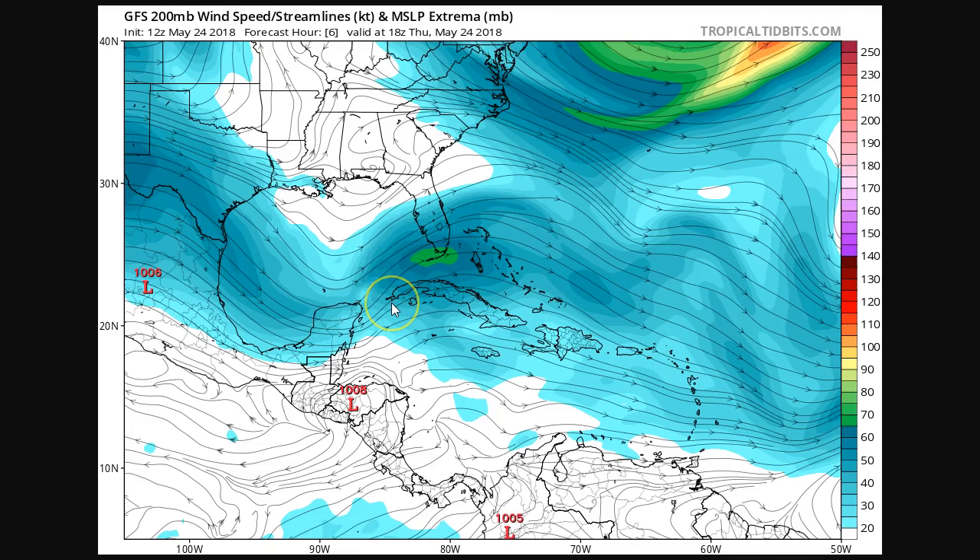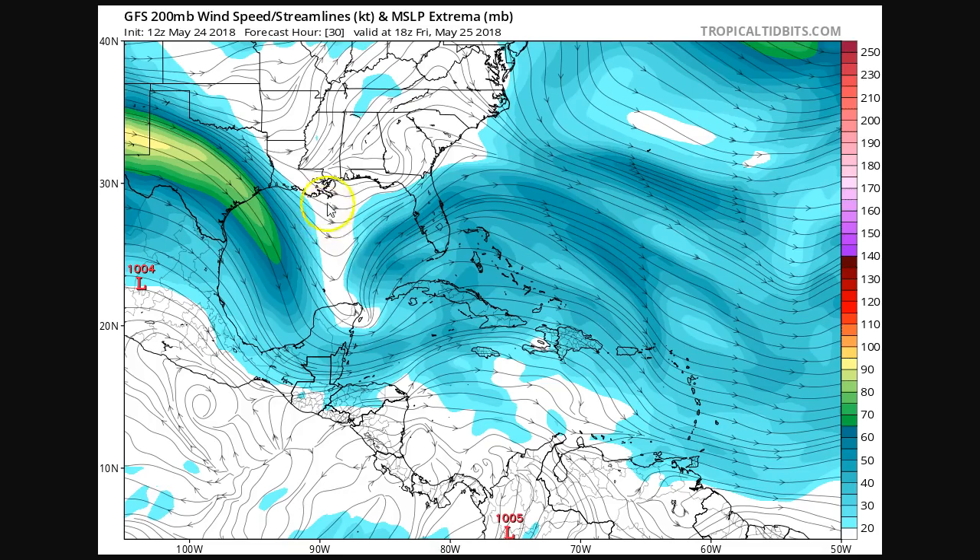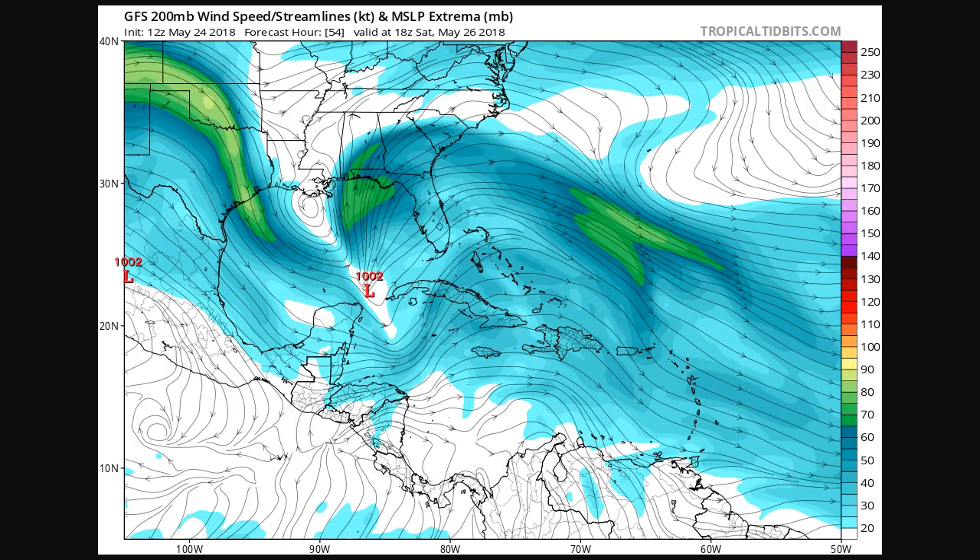We can see this happen on the GFS. The 200 millibar wind field valid this afternoon shows this trough and that flow we saw on water vapor satellite. Our disturbance, dubbed Invest 90L, is here. As we go out to Friday, we see this trough start to amplify aloft, with our system near the Yucatan Channel and a ridge building over Texas. On Saturday, the ridge continues building northward over Oklahoma, our trough has really started to tilt southeast to northwest, and the upper level flow has shifted from out of the west to more out of the south on this side of the trough.